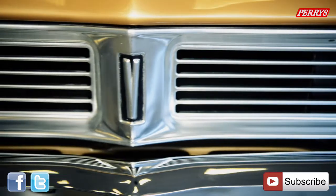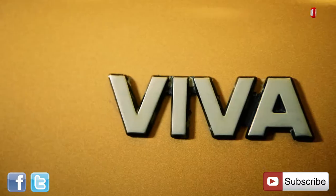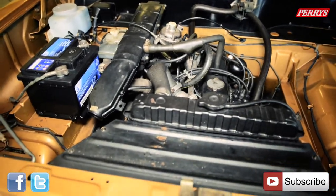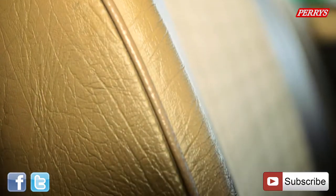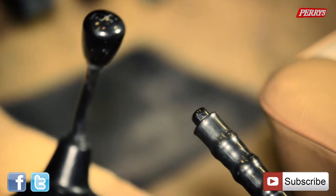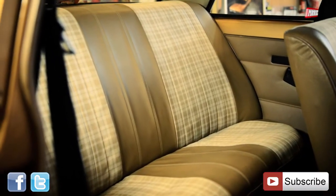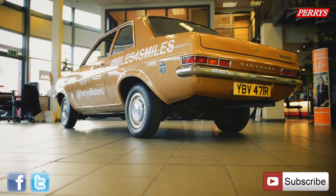The Vauxhall Viva sure has character and only 11,500 miles on the clock. The rear-wheel-drive saloon has a 1.3 litre engine, comfortable interior with leather seats, a four-speed manual gearbox, and a long wave and medium wave radio. There's space in the back for three, although no safety belts, and great storage in the boot.